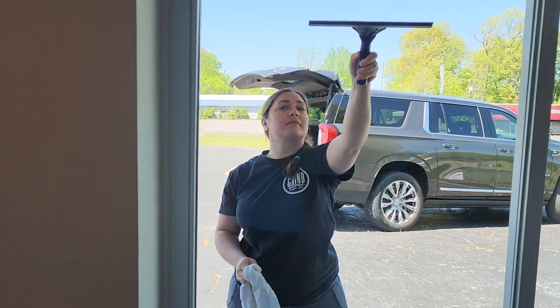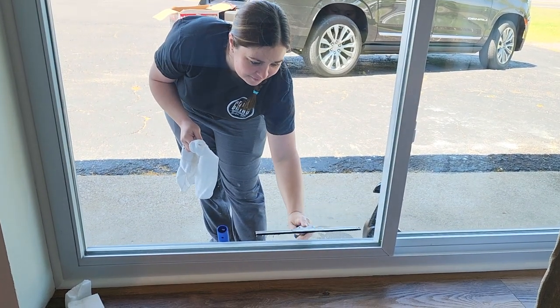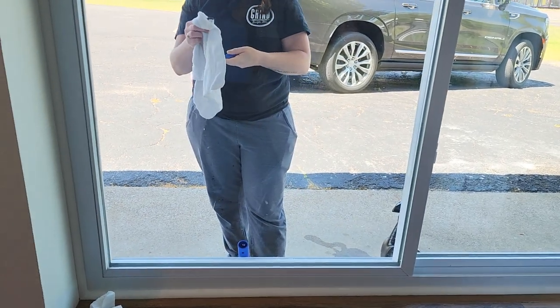That is very satisfying, isn't it? I watch videos like this all the time, especially on like a really dirty window.